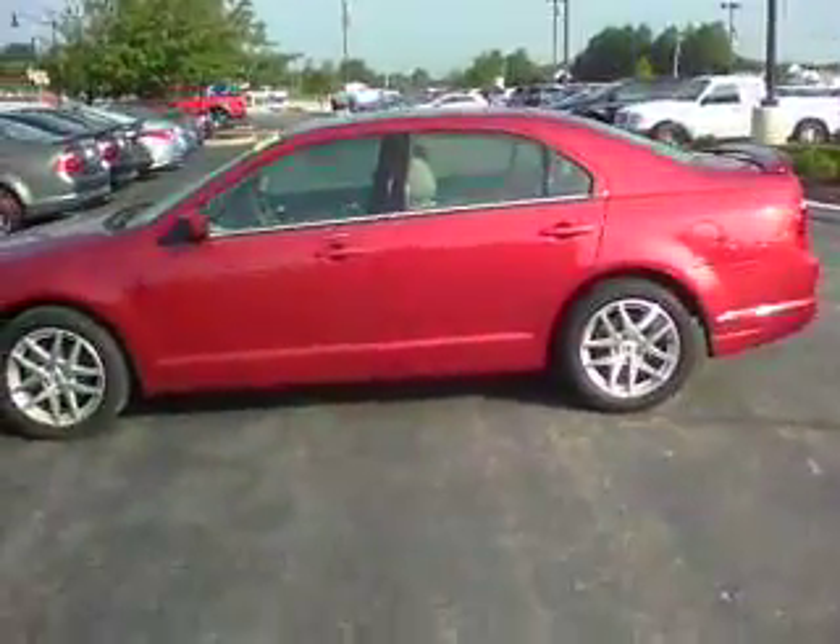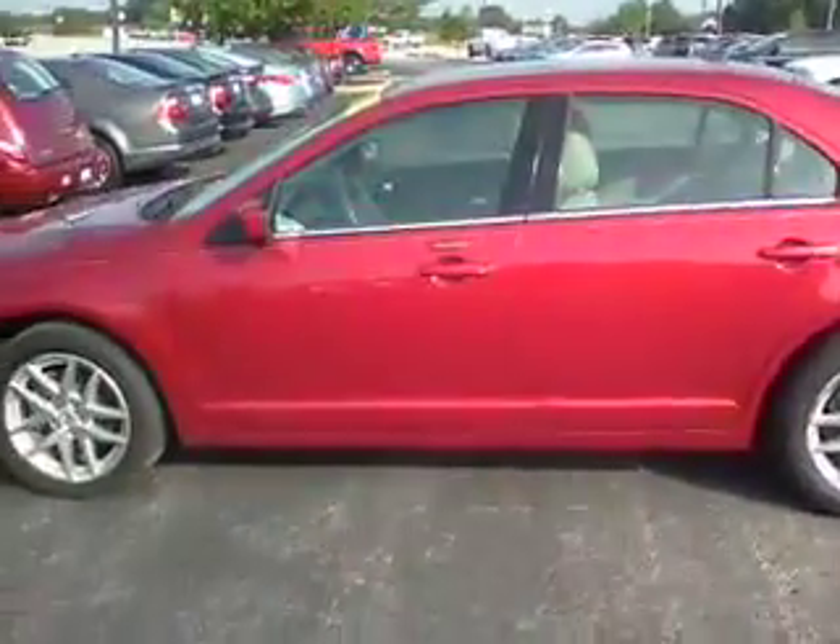Good morning. This is Thomas Noel over at Bellicis Ford. I wanted to show you a quick video of this vehicle you inquired about. Very, very nice vehicle.